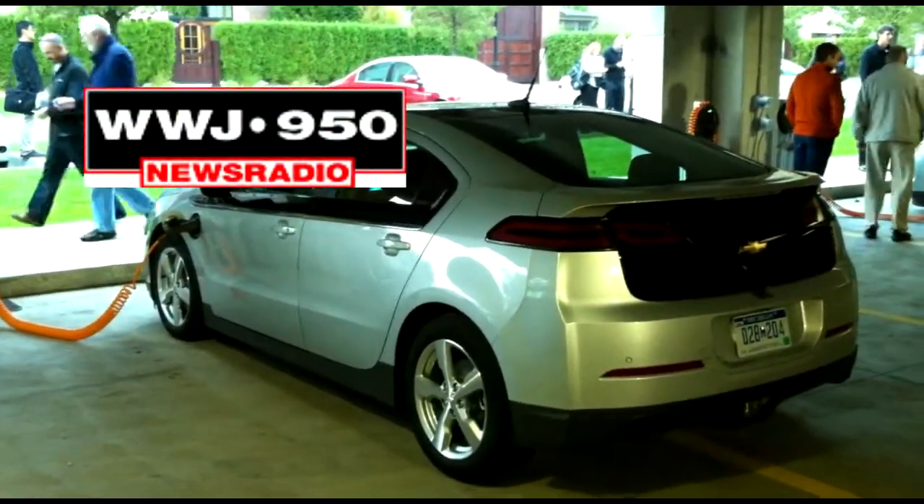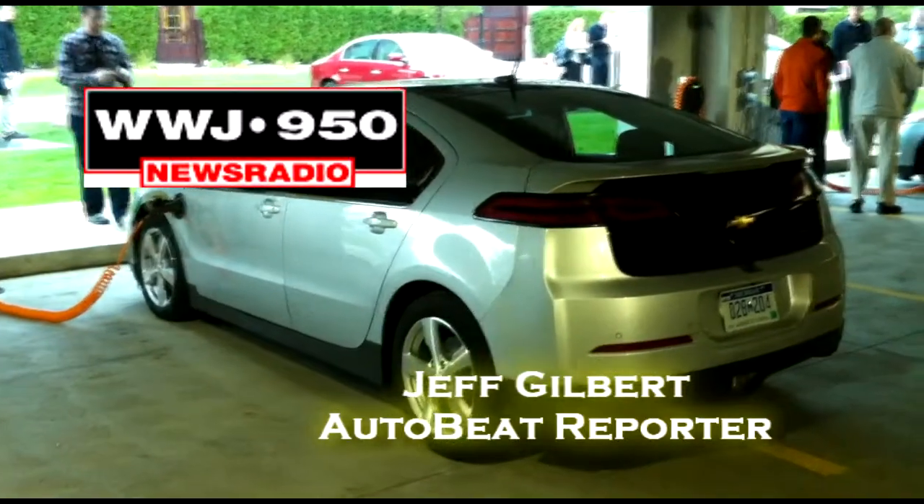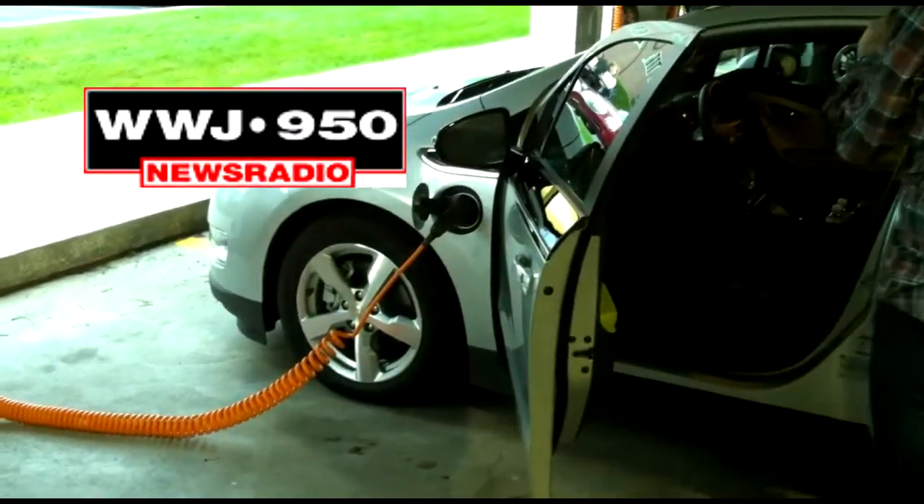GM actually used just about all of the Volts they've built to this point. They lined them up in a garage with a full night's charge, to be followed by a full day's drive.